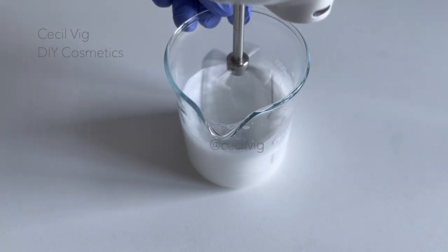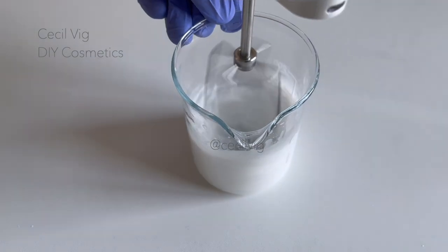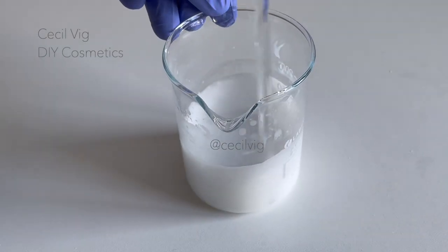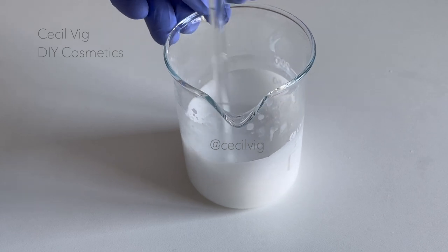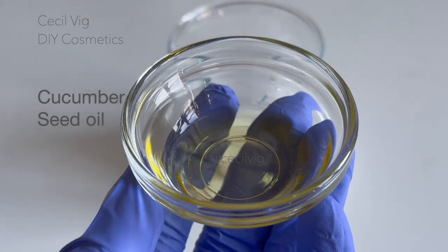Mix until the mixture is homogenized. After mixing with the electric hand mixer for about one minute, I mix with a glass rod to check the consistency, which is perfect. I continue mixing with the glass rod until the temperature cools down to about 40 degrees Celsius.